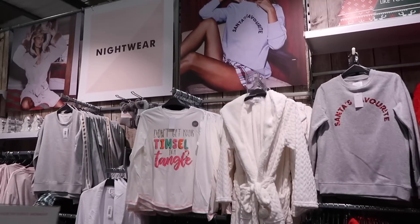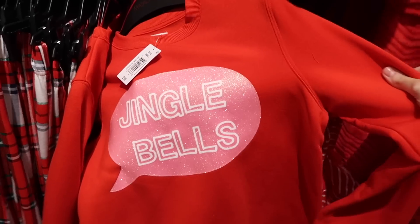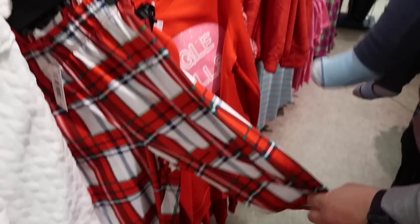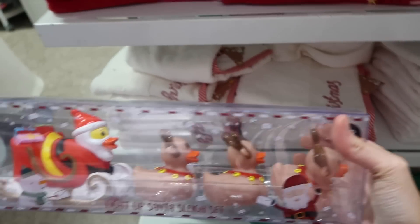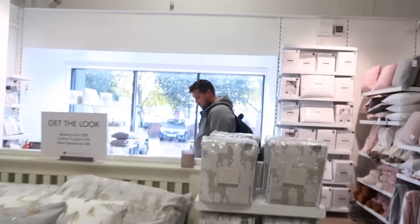'Don't get your tinsel in a tangle!' - this one's mine! 'Santa's favourite', 'Jingle Bells' - I like these trousers, they're nice but a bit floaty. I prefer a legging. Now the home section - they've got 20% off everywhere. They've got a shower curtain, and I need to get bedding for the boys. There's a teddy fleece duvet set - it's so nice but it'd be so hot!